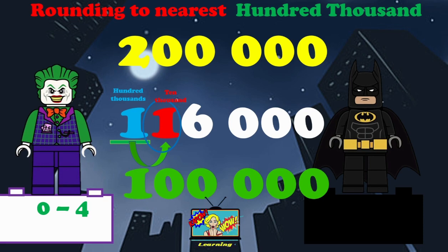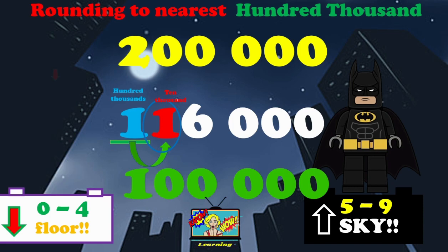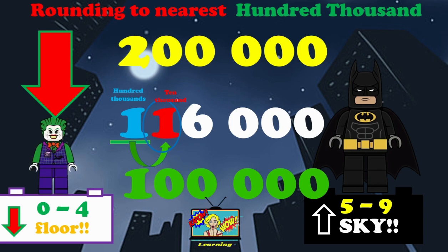Zero to four, you round down to the floor. But don't forget, five to nine, we will then round up to the sky. Have a pause and think — look at that 10,000. What number is it? Decide what to do. Pause and then play. You should have rounded down, you silly sausage.